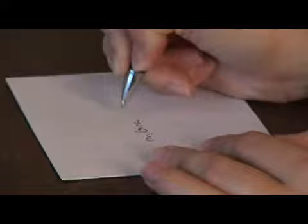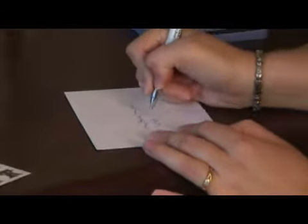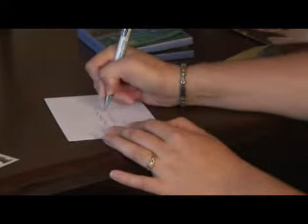Step three: you will need to personally hand write each address on the envelope and then place the card into the envelope.